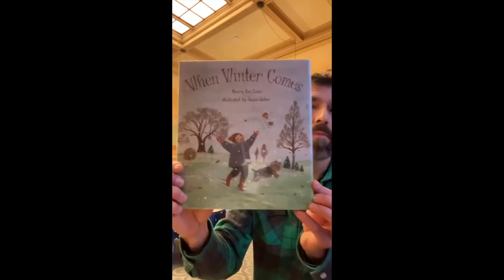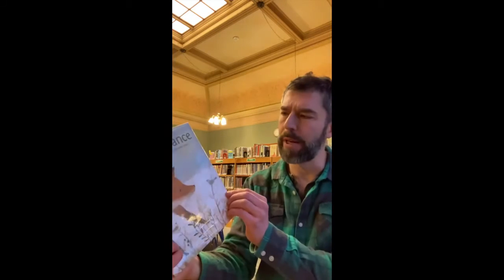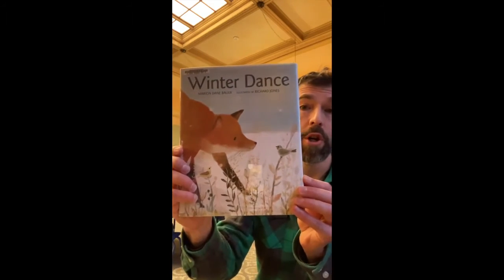And in this book, When Winter Comes, the author talks about what different animals do. And this one is really sweet — it's called Winter Dance.